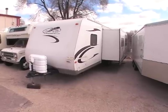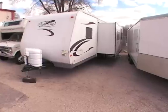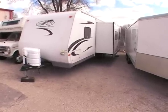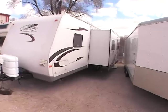This video is for a 2008 R-Vision Trail Light 30-foot BHS. Just want to walk around the outside showing its exceptional condition. A 2008 is as expected — I wouldn't imagine there'd be too many issues at all.